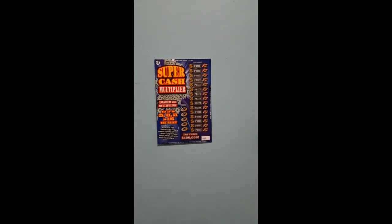What's up, you guys? We are getting ready to scratch this Super Cash Multiplier from the Arkansas Lottery. It's a $5 scratch off.